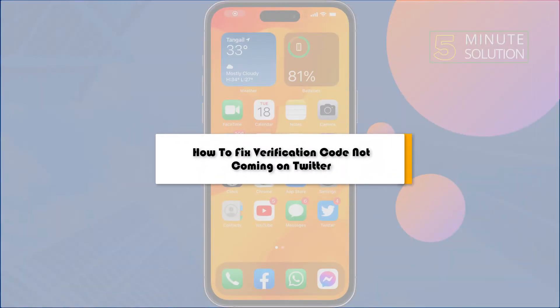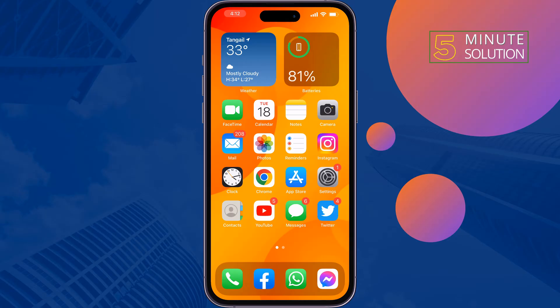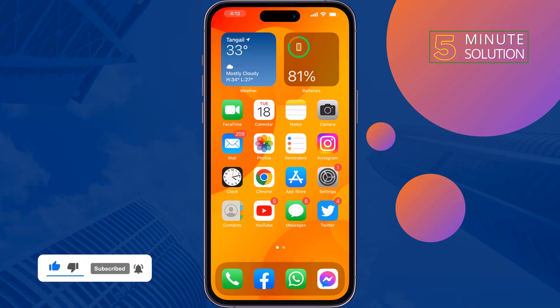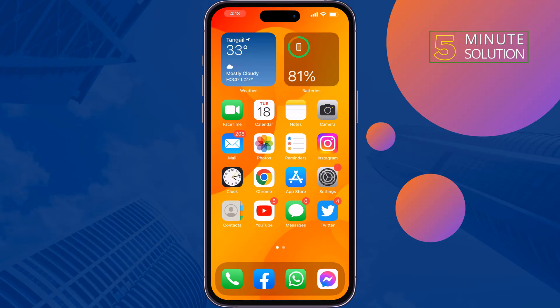This five-minute solution will show you how to fix the verification code not coming on Twitter. If you're trying to reset your Twitter account password or enable two-factor authentication but the verification code is not coming from Twitter, just follow these solutions to fix this problem.